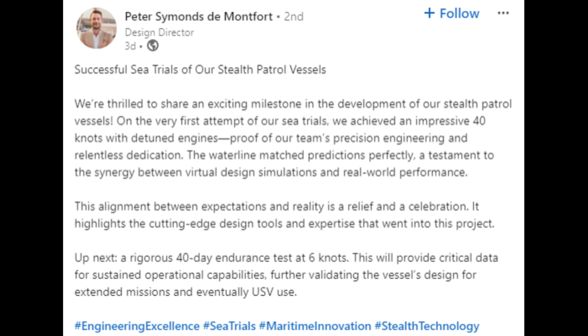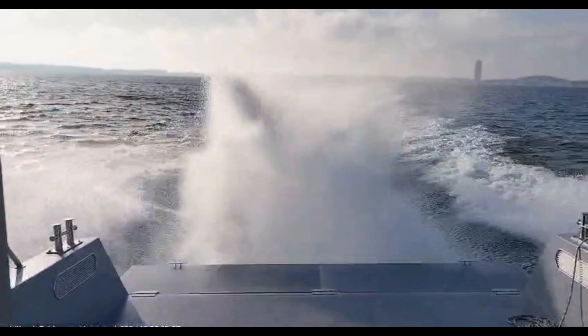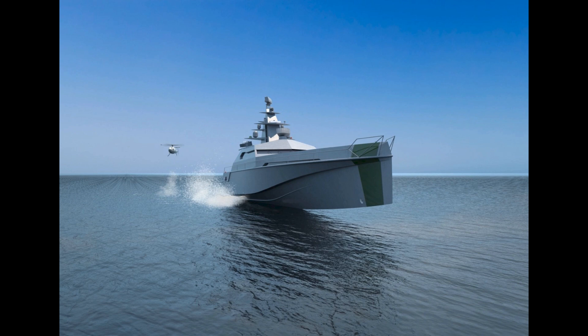More maritime AI news comes from Peter Simons de Montfort, design director, who reports successful sea trials of their new stealth patrol vessels. On the very first attempt, they achieved an impressive 40 knots with detuned engines — proof of the team's precision engineering and relentless dedication. The waterline matched predictions perfectly, a testament to the synergy between virtual design simulations and real-world performance. Up next is a rigorous 40-day endurance test at 6 knots, providing critical data for sustained operational capabilities and, eventually, USV use.